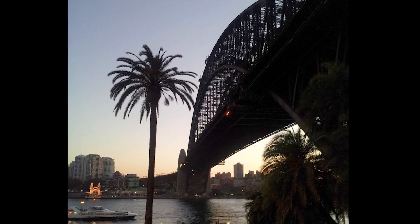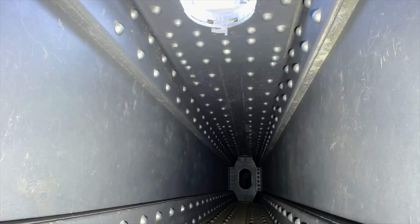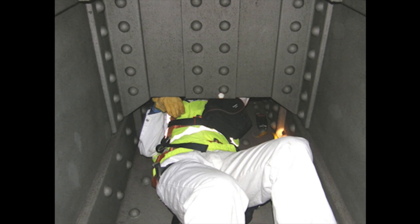Regular inspection and maintenance of steel infrastructure is necessary to ensure integrity and prolong the life of services. However, with more stringent work health and safety requirements, inspectors are no longer able to inspect particular locations at heights or in confined spaces.